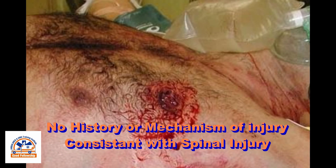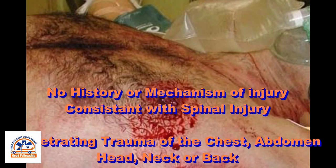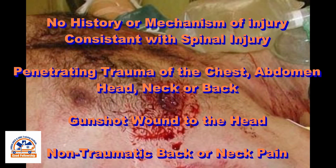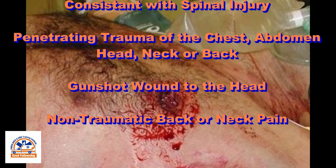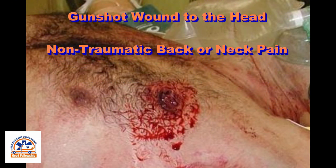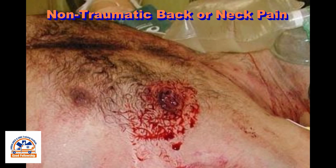Contraindications to restriction of spinal motion include no history or mechanism of injury consistent with spinal injury, penetrating trauma of the chest, abdomen, head, neck, or back, gunshot wounds to the head, and non-traumatic back or neck pain. You should not struggle or force an uncooperative, combative patient to restrict spinal movement. Transport the patient and be sure to document the encounter.